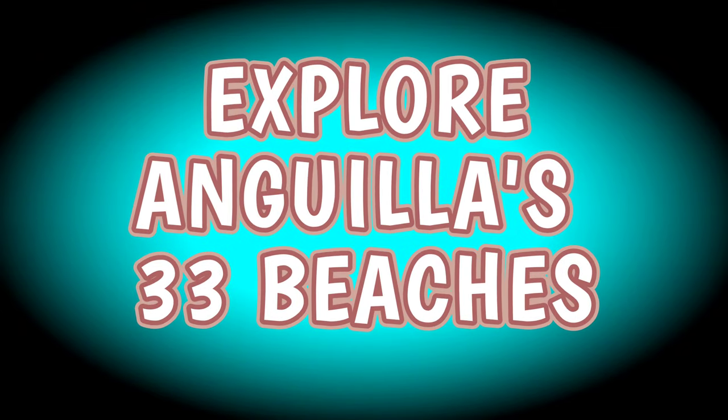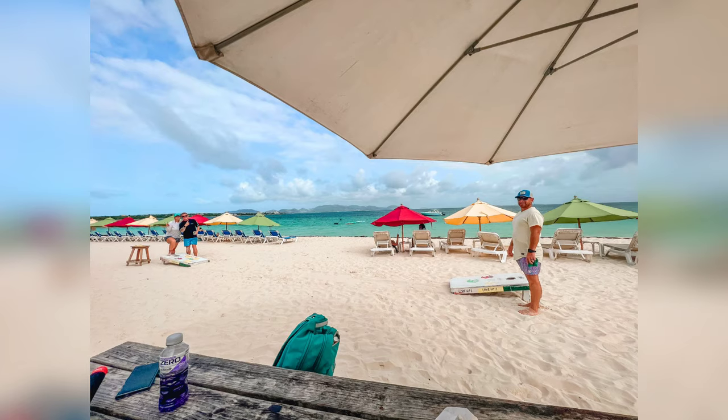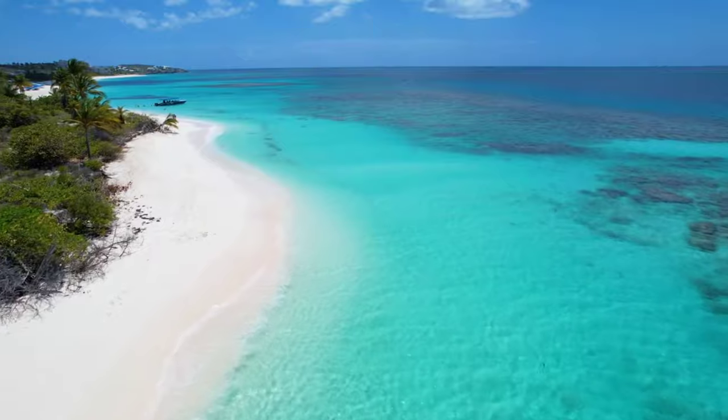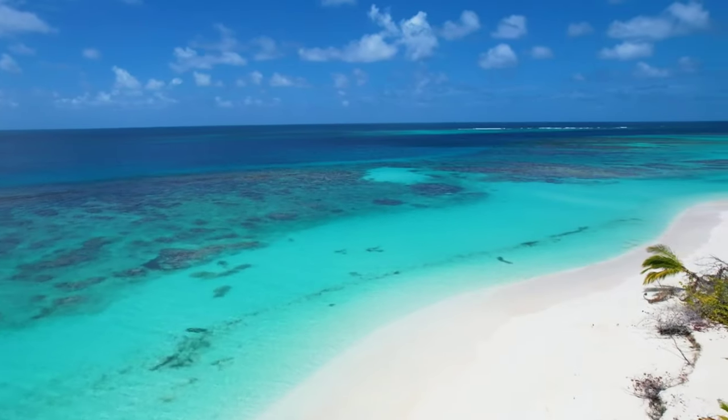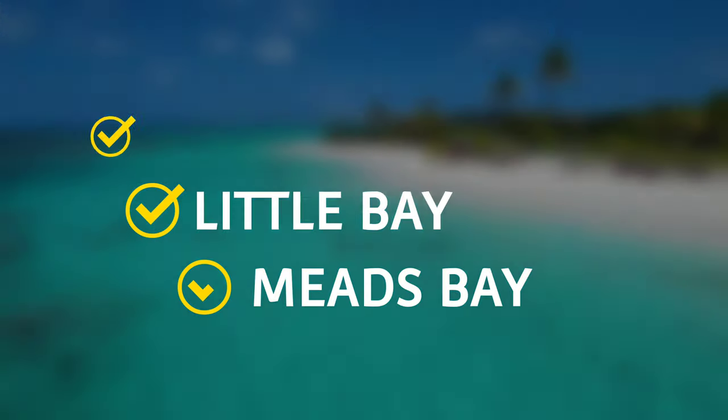Exploring Anguilla's 33 beaches — despite only being 35 square miles long, Anguilla is home to 33 incredibly beautiful beaches with that soft white sand and that bright, see-through ocean water. Our favorites are Shoal Bay, Sandy Ground, Little Bay, and Meads Bay.